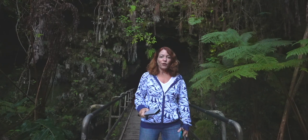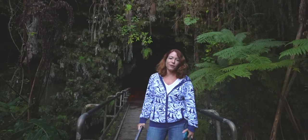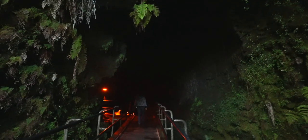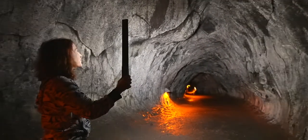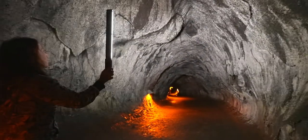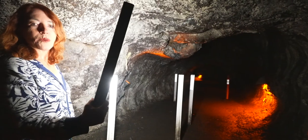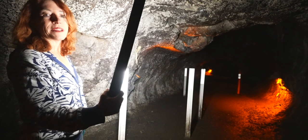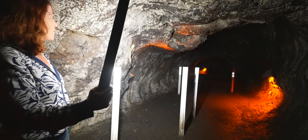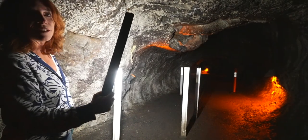The Thurston Lava Tube has been closed for a long time, so of course being in Volcanoes National Park, you have to check out the Thurston Lava Tube. Most people don't bring light sticks in — you're going to get a chance to see some of the walls when it's fully illuminated. One of the reasons they closed the lava tube was because they were worried about things falling from the ceiling, and lo and behold, they did put support sticks up because some of the ceiling did fall down.